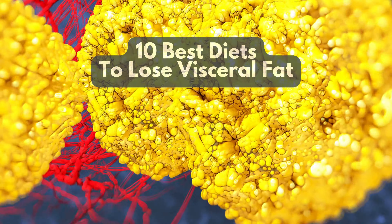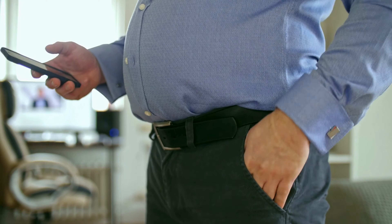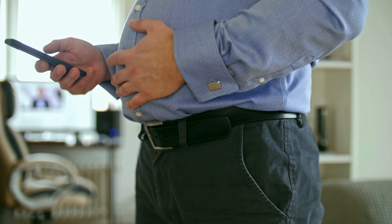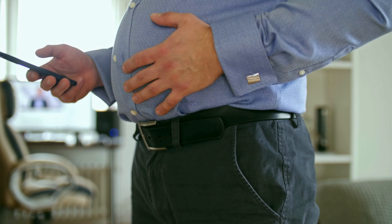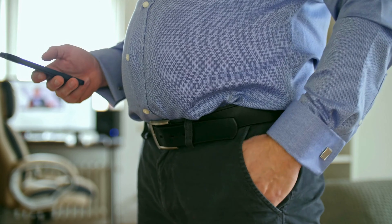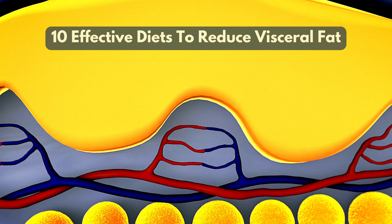10 Best Diets to Lose Visceral Fat. Visceral fat, often called hidden fat, surrounds vital organs and can lead to serious health issues. Losing this type of fat is crucial for better health. Here are 10 effective diets that can help you reduce visceral fat.